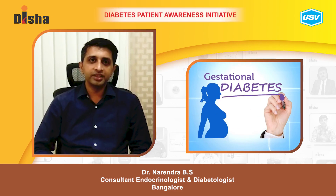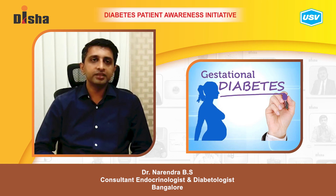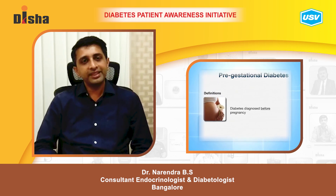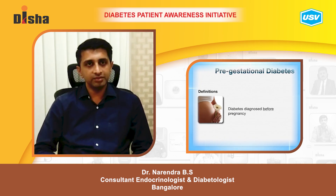Today we are talking about diabetes and pregnancy. When a woman develops diabetes in her pregnancy, it is termed gestational diabetes. Some women also have pre-existing type 1 or type 2 diabetes before conception, and they are considered as having pre-gestational diabetes.